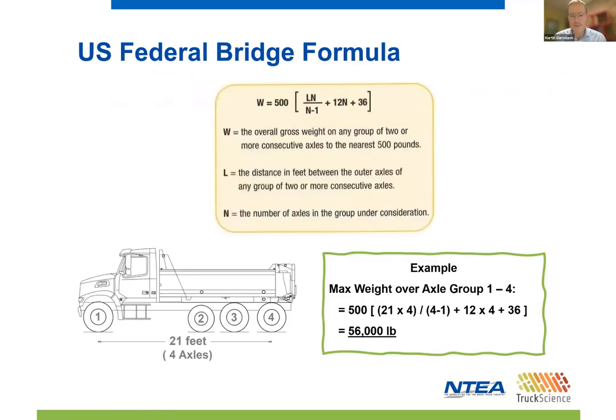Before we do any vehicle modifications, we need to understand the US federal bridge laws. These laws specify the maximum weight that can be carried on the interstate highway system. With a few exceptions, the bridge formula is used to determine the maximum weight on any group of two or more consecutive axles. In this example, we have 21 feet for the outer bridge distance and there are four axles in the group. If we substitute those values into the bridge formula, we get a maximum weight of 56,000 pounds. Therefore, to increase the carrying capacity of a vehicle according to the bridge laws, we need to add more axles and extend the wheelbase of the vehicle.